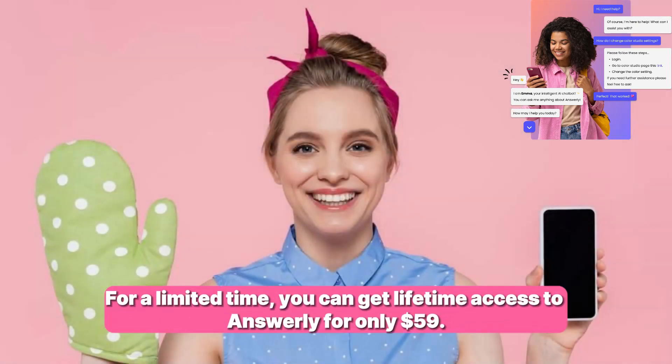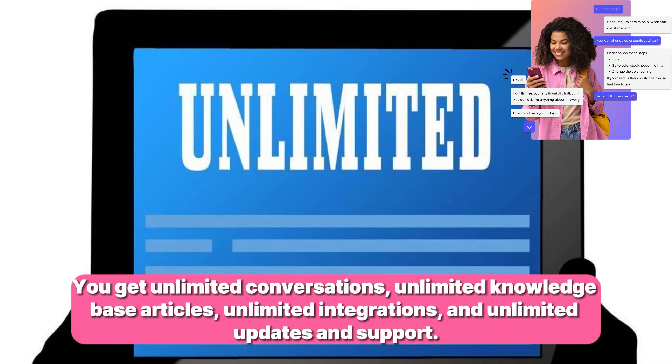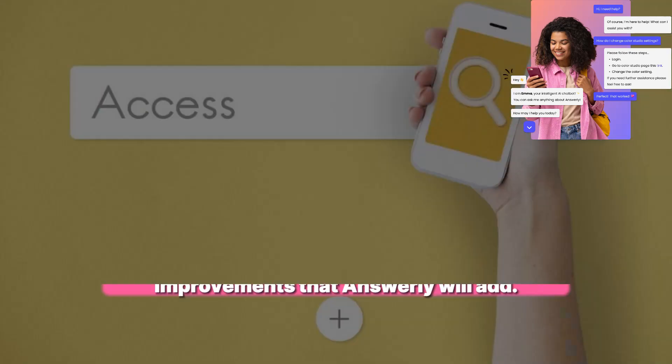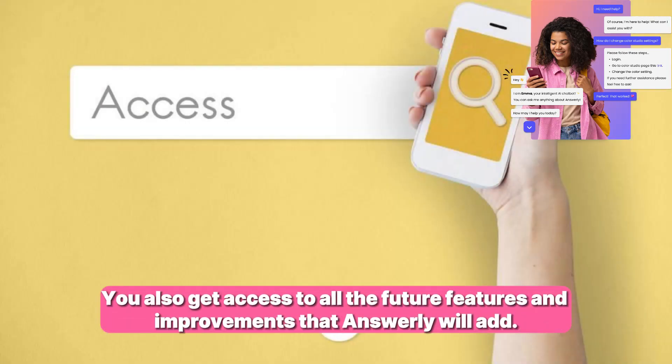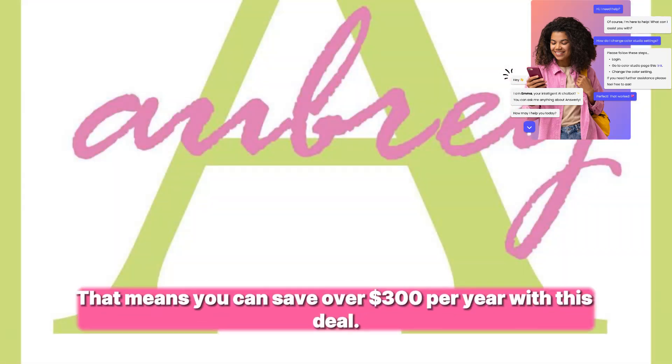For a limited time, you can get lifetime access to Answerly for only $59. That's a one-time payment — no monthly fees, no hidden charges, no strings attached. You get unlimited conversations, unlimited knowledge base articles, unlimited integrations, and unlimited updates and support. You also get access to all future features and improvements. Considering that the regular price of Answerly is $29 per month, you can save over $300 per year with this deal.